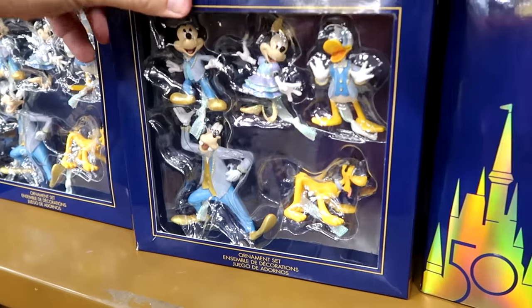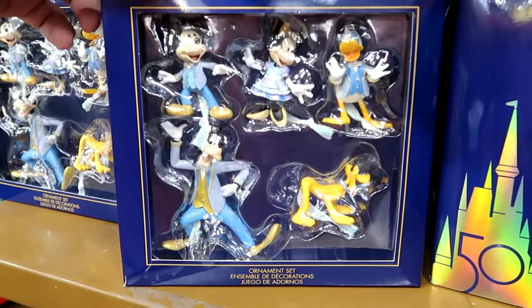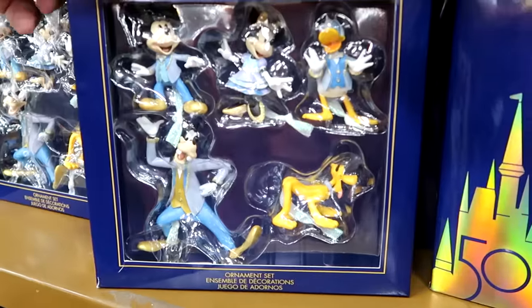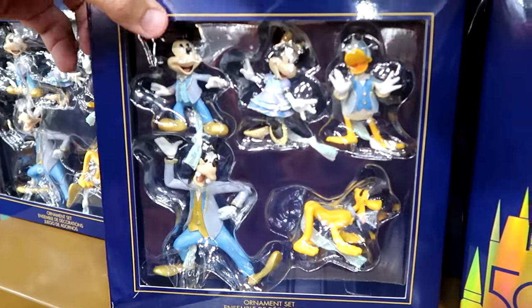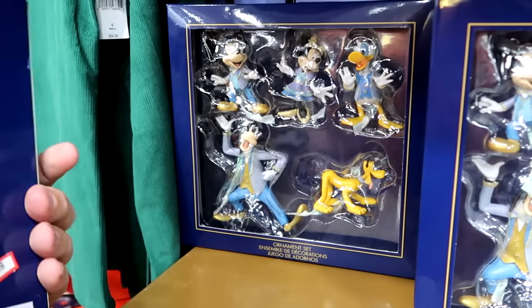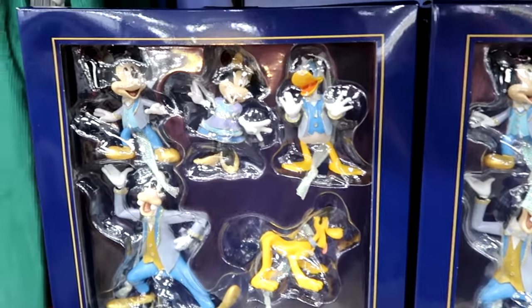Let's also check out some of the Christmas items that were recently restocked. They have the Fab Five dressed up in their Disney 50th anniversary best — you've got Mickey, Minnie, Donald, Goofy, and Pluto. These are $19.99 marked down from $50, and they have so many of them back in stock.